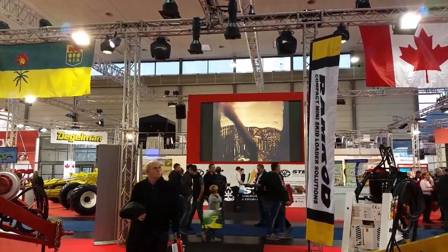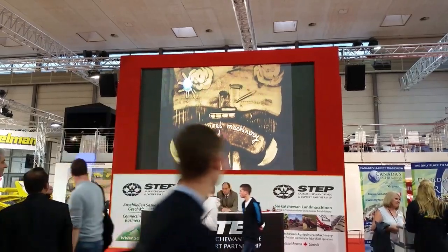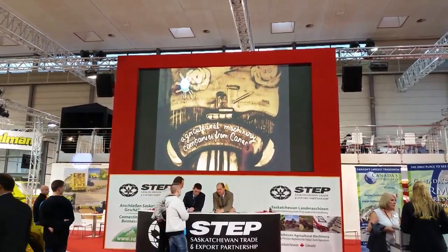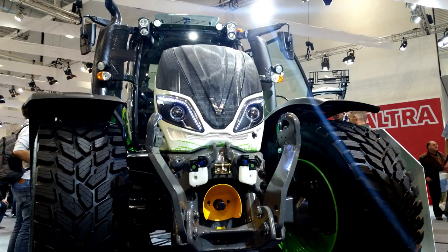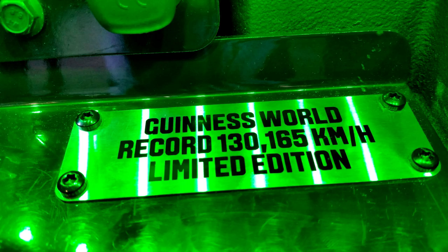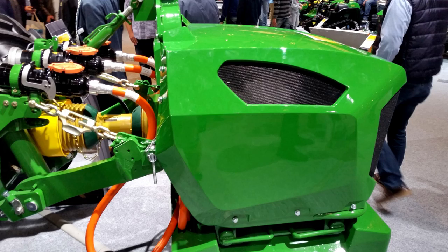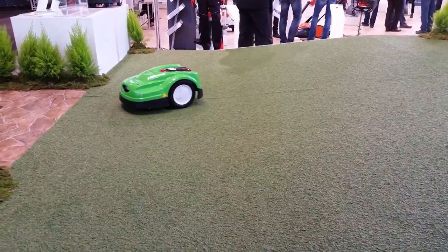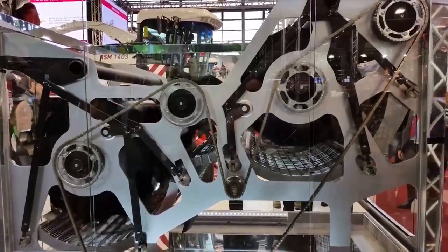This is actually the Canadian section. Unfortunately, there wasn't a tremendous Alberta presence — more of a Saskatchewan and Manitoba presence there. But it was very cool to see Canadians at the show selling some of their older equipment to the Europeans who still till the heck out of all their soils. Really a stark difference between agriculture in Europe and here in Western Canada, but also a lot of innovative pieces of equipment we haven't even thought about yet.